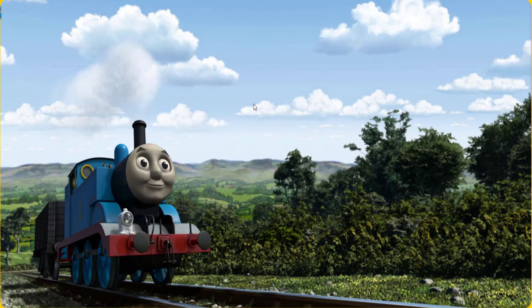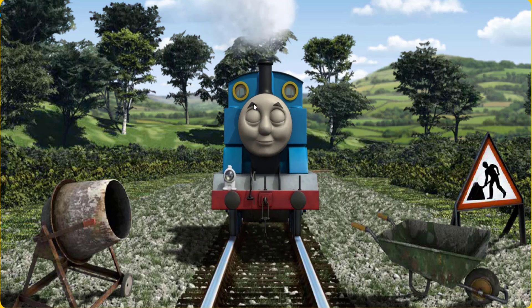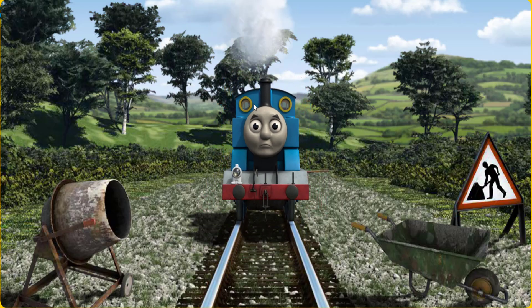Thomas pumped his pistons and puffed out of the docks. Suddenly, Thomas had to stop. Because of track repairs, he would have to go another way. Help Thomas find the track that goes over the bridge.